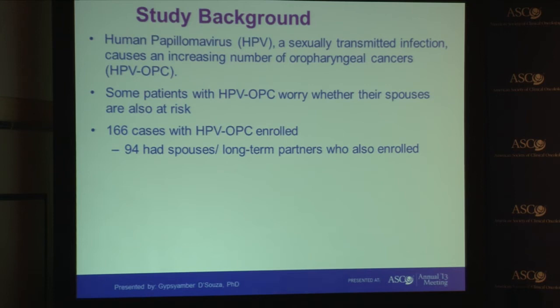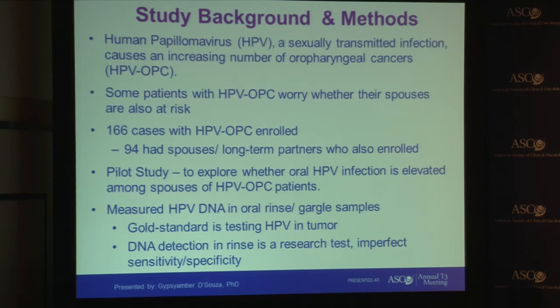We enrolled a series of 166 cases with HPV-related oropharyngeal cancer, and 94 of these had spouses or long-term partners who were also enrolled in our study. This was considered a pilot study where our goal was to explore whether oral HPV infection was elevated among these spouses of patients with HPV-related oropharyngeal cancer.